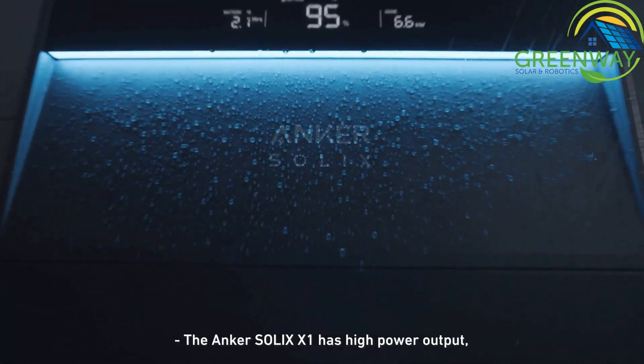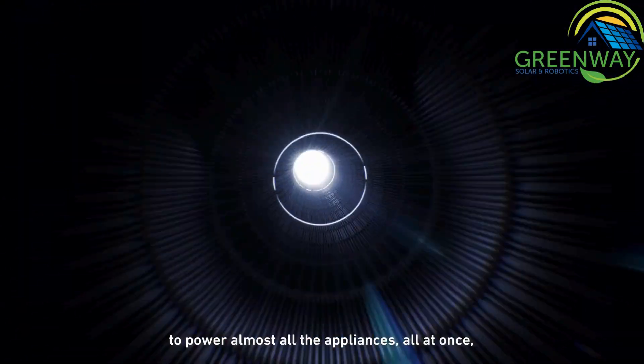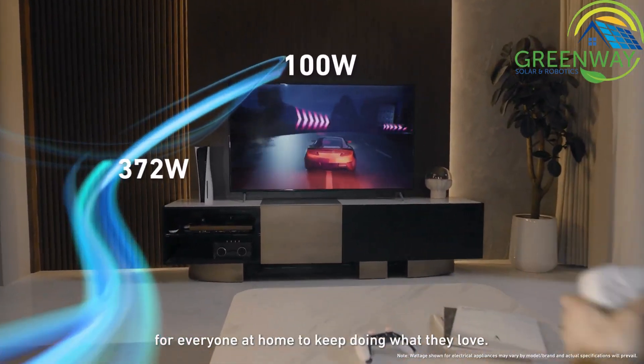The Anker Solix X1 has high power output even when you're off-grid to power almost all the appliances all at once. For everyone at home to keep doing what they love.